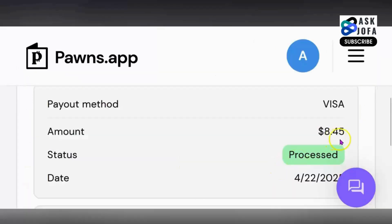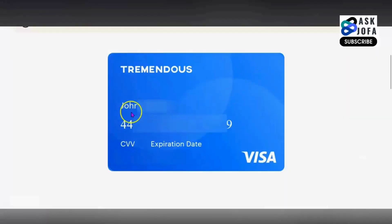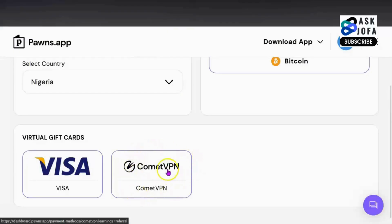You can see I've already cashed out over $8 using Visa card. You can see my name, John. This virtual card will be loaded and sent to your email address — the email address you use on your Pawns app — and you can key in your PAN number on any e-commerce platform where you want to make a purchase.